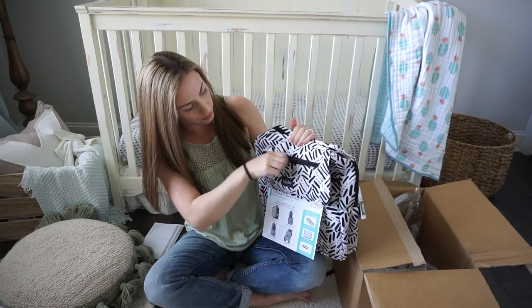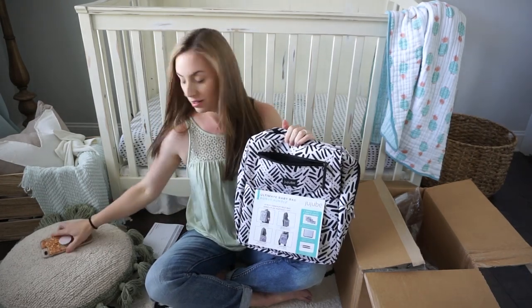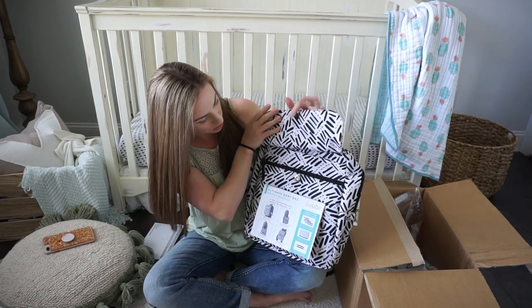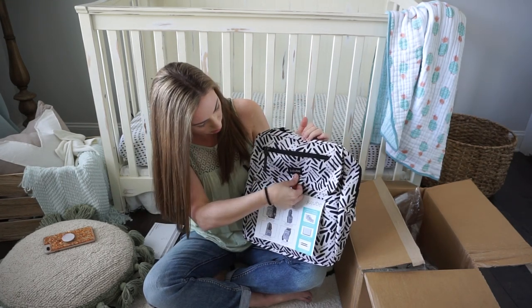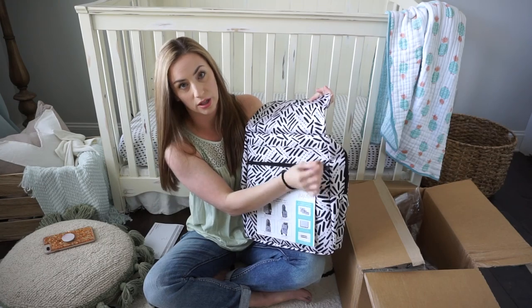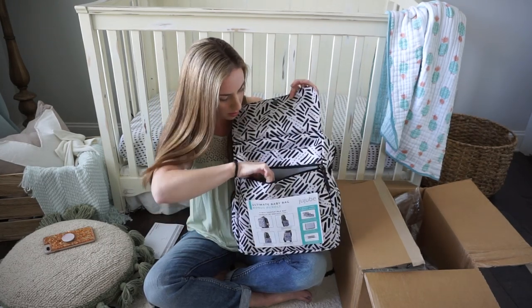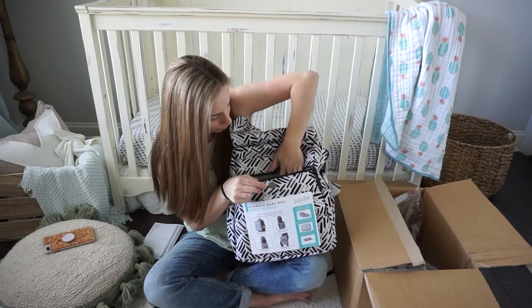My iPhone 8 Plus fits in the felt-lined tech pocket with no problem — always good to know. Then there's a magnetic snap closure on the very front pocket, and underneath that there's another zipper pocket with faux leather zipper pulls that are really easy to open and close.